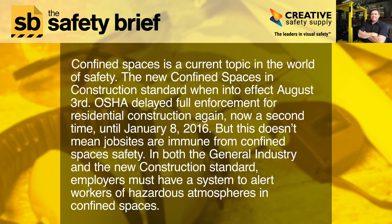OSHA delayed full enforcement for residential construction again, now a second time, until January 8, 2016. But this doesn't mean job sites are immune from confined spaces safety.